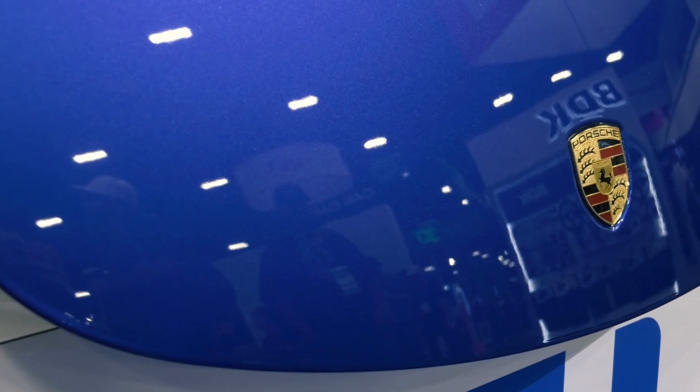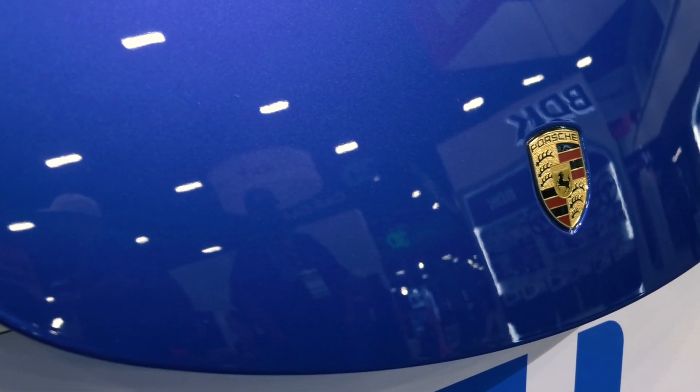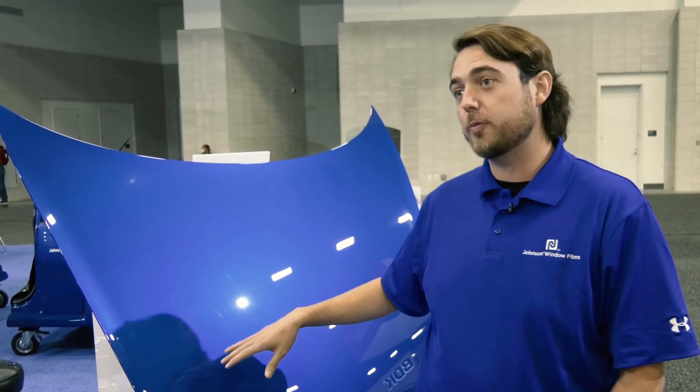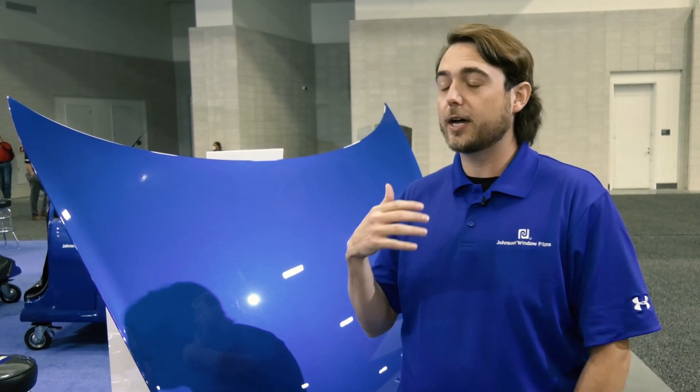The biggest thing that people have been saying looking at it here on the hood is the clarity of it. Our top coat is specially formulated to help prevent scratches. It's still self-healing and hydrophobic and high gloss, kind of what the industry expects from a paint protection product.